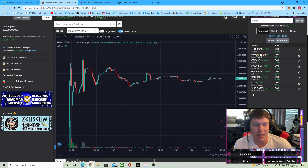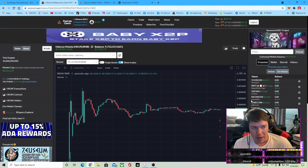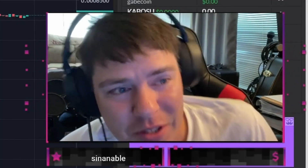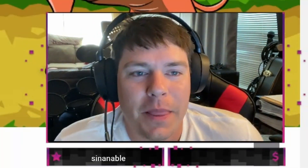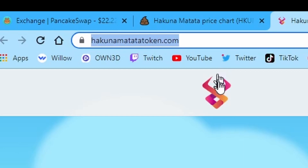We could, of course, see a sell-off, but I just don't think that's going to happen with all the utility this token has. And what utility, you might be asking? I'm glad you asked. Let's go ahead and check out HakunaMatataToken.com. This is your one-stop shop for all your Hakuna token needs.